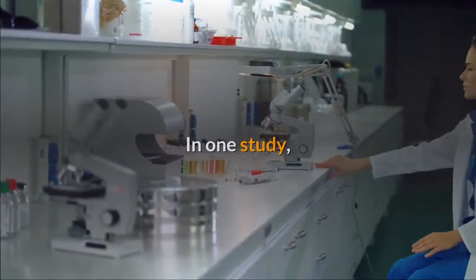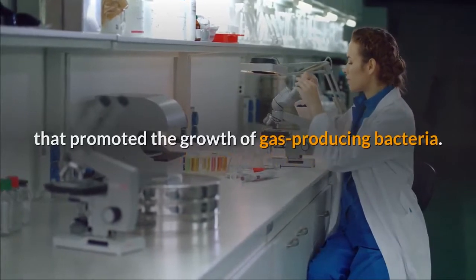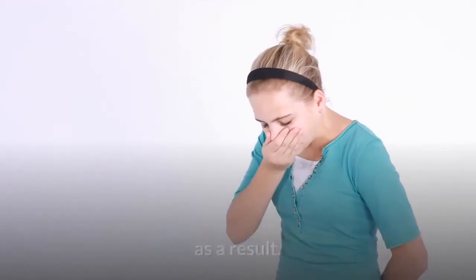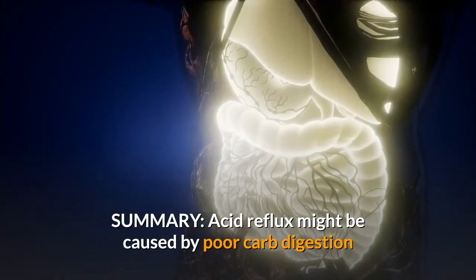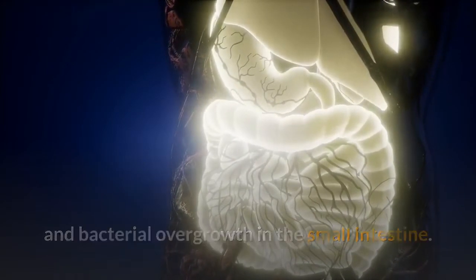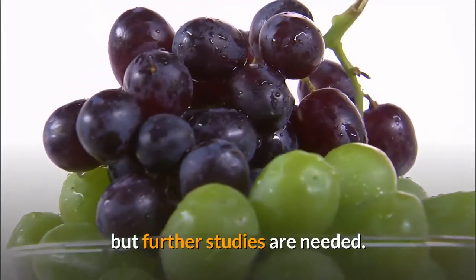In one study, researchers gave participants with GERD probiotic fiber supplements that promoted the growth of gas-producing bacteria, and the participants' reflux symptoms worsened as a result. Acid reflux might be caused by poor carb digestion and bacterial overgrowth in the small intestine. Low-carb diets appear to be an effective treatment, but further studies are needed.